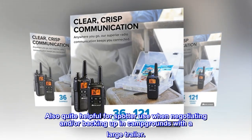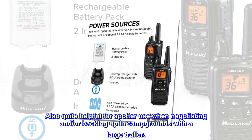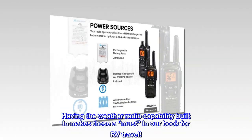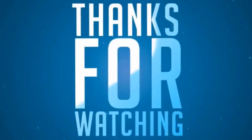Also quite helpful for spotter use when negotiating and/or backing up in campgrounds with a large trailer. Having the weather radio capability built in makes these a must in our book for RV travel. Have a great day.